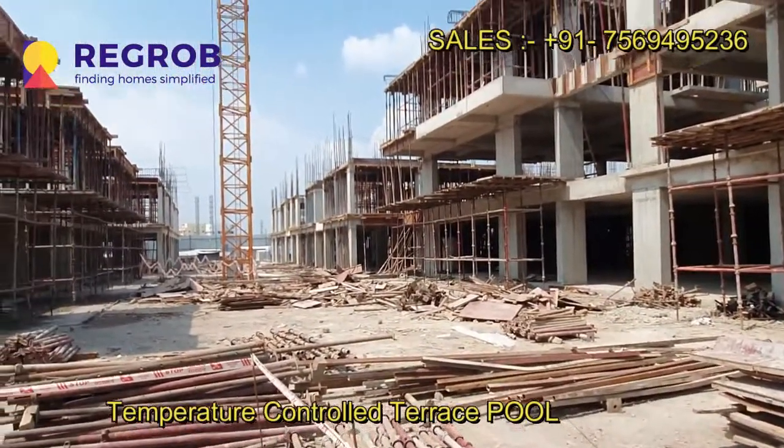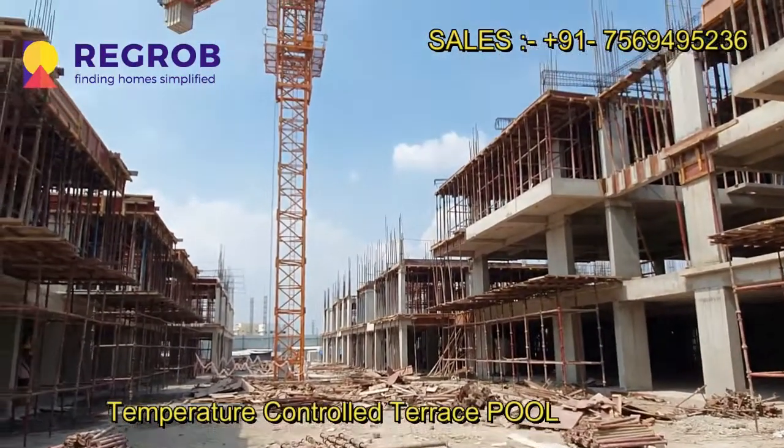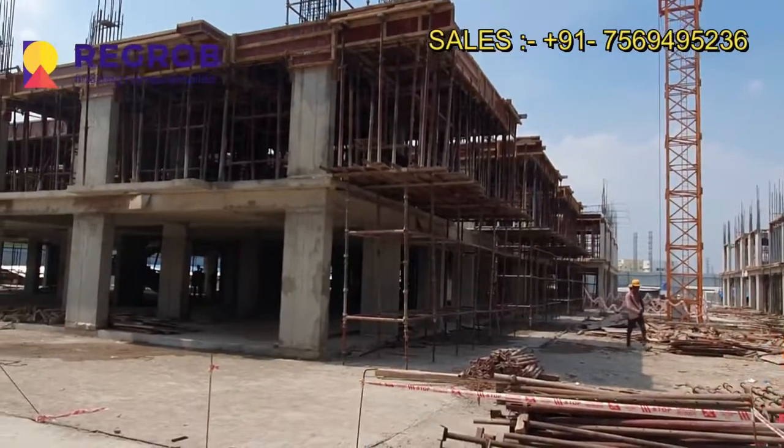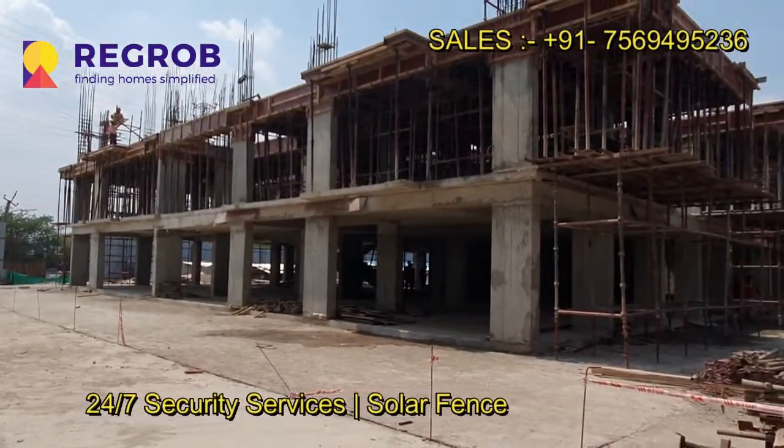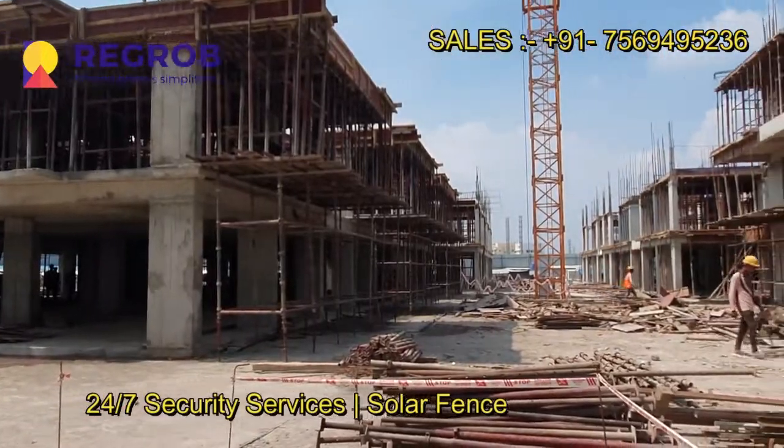The project offers all the basic facilities like 100% power backup, centralized gas supply, and 24x7 CCTV surveillance. It also has a temperature-controlled terrace pool.